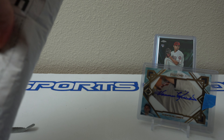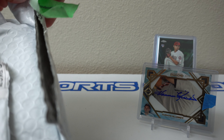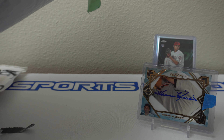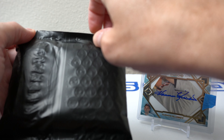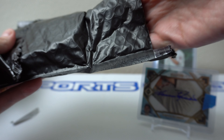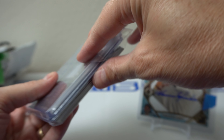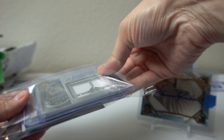So this here is a group break — should be a pretty good one. This one is from Michael Sullivan over at Rotobreaks. He was doing a mixer which had Sterling in it, a random team mixer. I took one spot and my one spot ended up getting my PC team, the Dodgers. Super lucky there. Not only was there Sterling, but there was other stuff as well. Let's do this here.